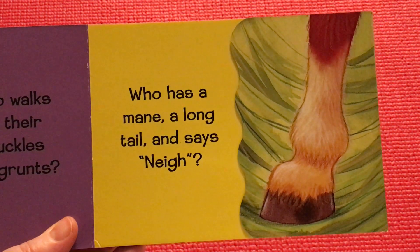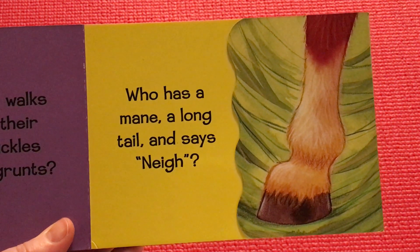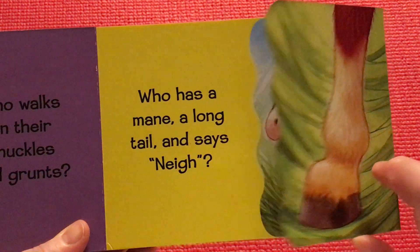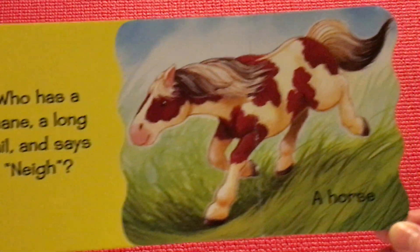Who has a mane, a long tail, and says neigh? A horse.